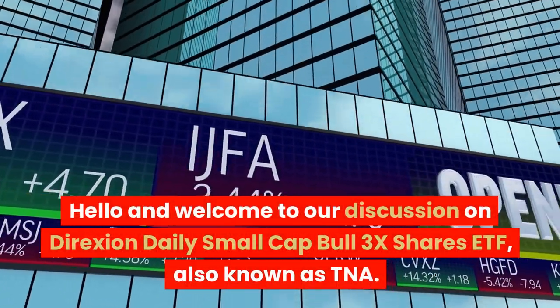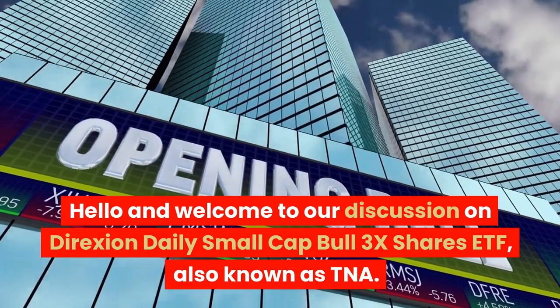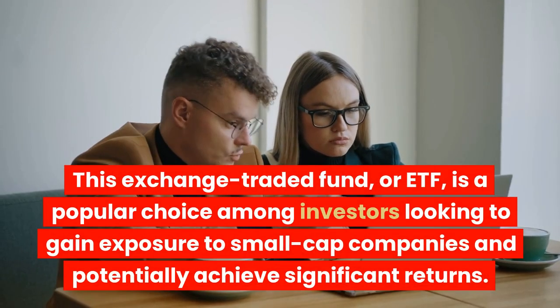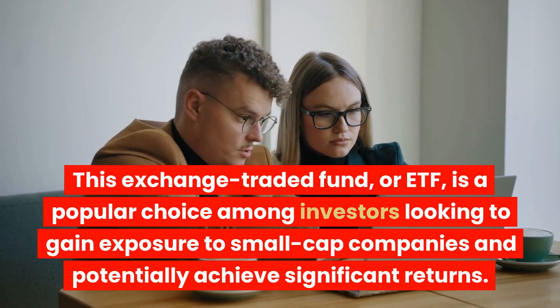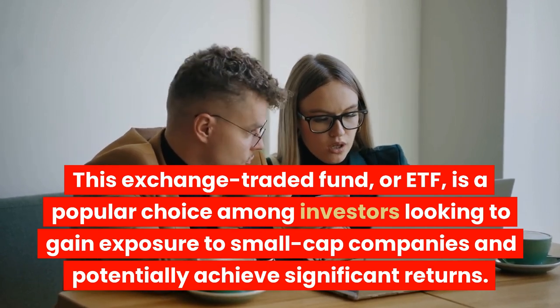Hello and welcome to our discussion on Direxion Daily Small Cap Bull 3x Shares ETF, also known as TNA. This exchange-traded fund, or ETF, is a popular choice among investors looking to gain exposure to small-cap companies and potentially achieve significant returns.